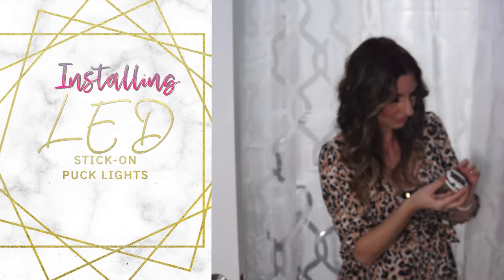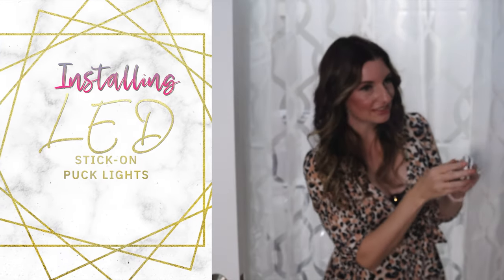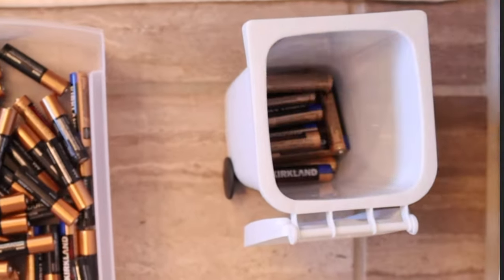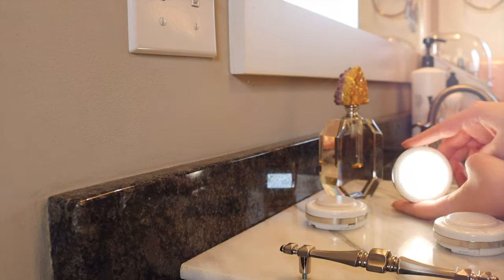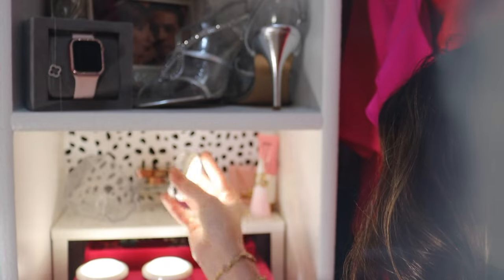Everything you see is going to be linked below. These are things that you can use in any space as long as it suits your preference, but they can have an incredible wow factor and they're so much fun too. It takes a while, I will say that.